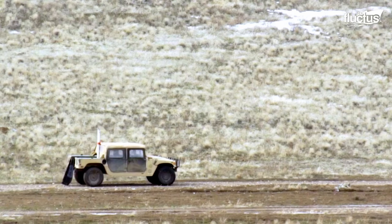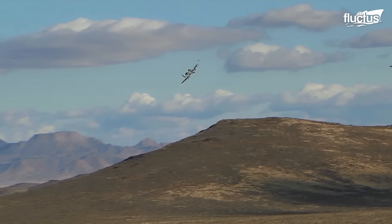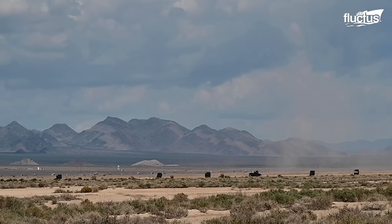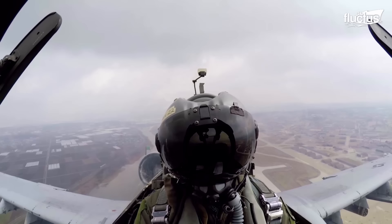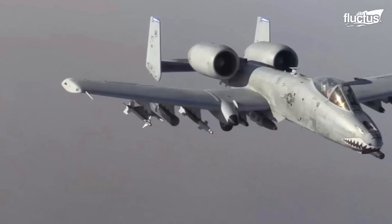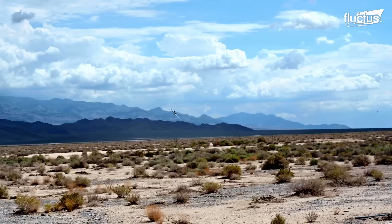In recent years, unmanned vehicles have become more advanced, with the ability to simulate realistic scenarios. This presents a unique challenge for pilots and their teams, as they must learn to effectively identify and engage these targets. Through rigorous training and the use of advanced technology, the Air Force is better prepared than ever to engage with unmanned vehicles and other advanced targets.